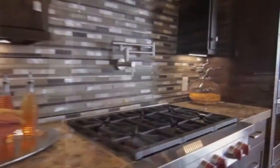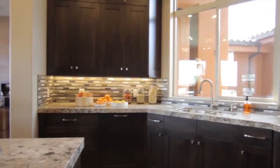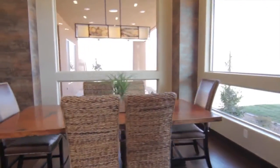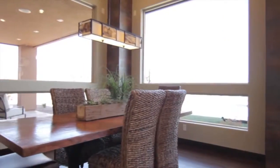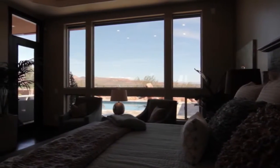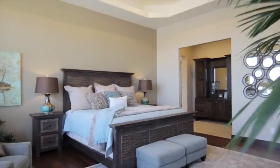The kitchen is really cool — it's got Sub-Zero Wolf appliances, which we use quite a bit. You can also walk from your pantry into the kitchen through a byway between your garage and kitchen. So you can literally drive into your garage with all your groceries and walk right into the pantry and then right into the kitchen.